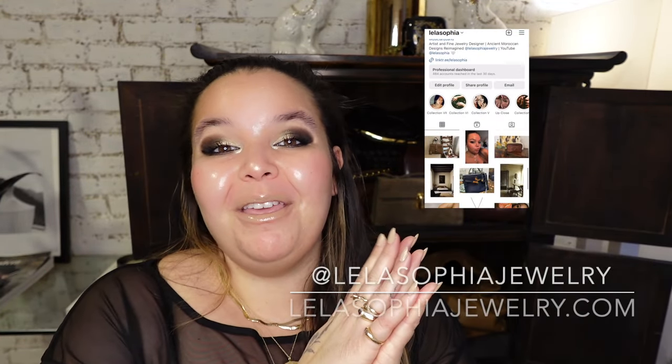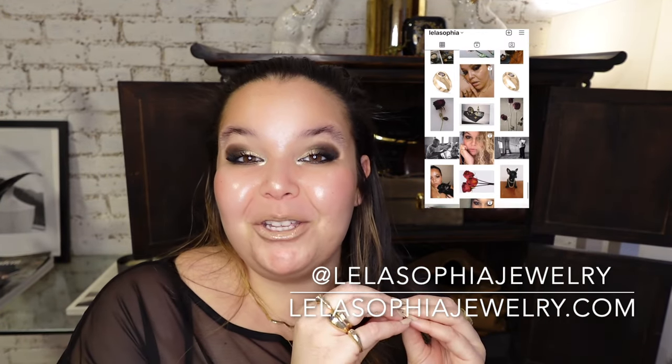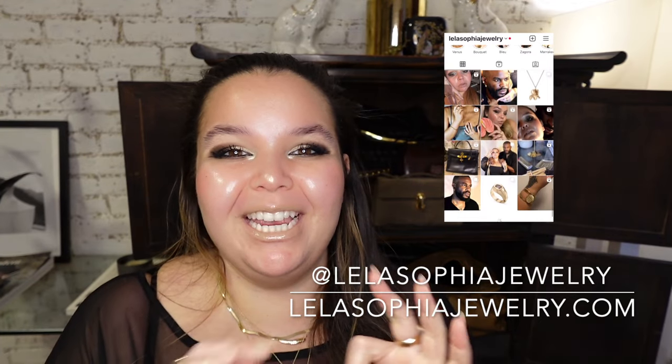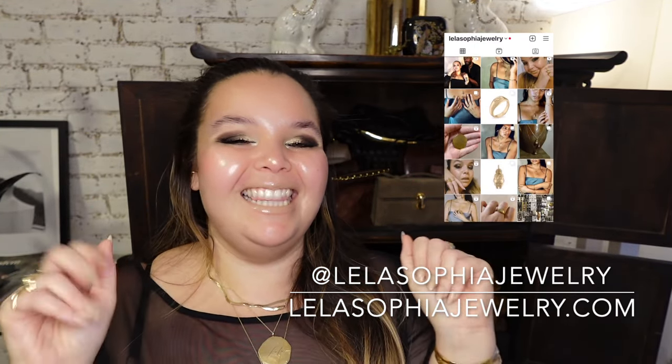First and foremost, if you guys are new here, thank you so much for tuning in. I can't wait to see you in all of my future videos. Make sure that you like this video, subscribe to my channel, and follow me on Instagram at Leila Sofia Jewelry. I put up videos every Thursday, Friday, and Sunday.